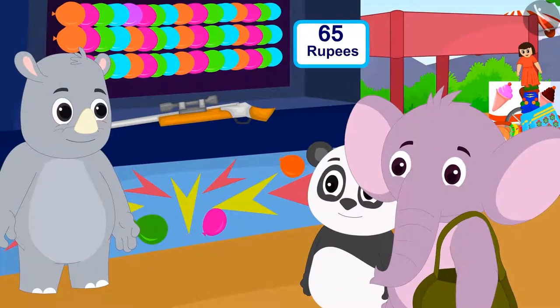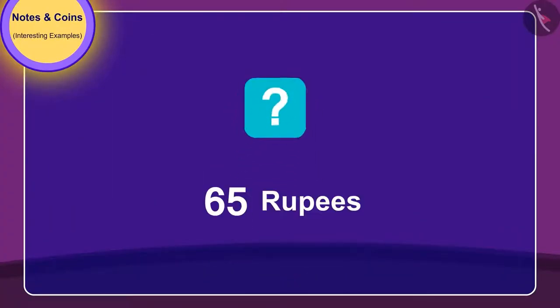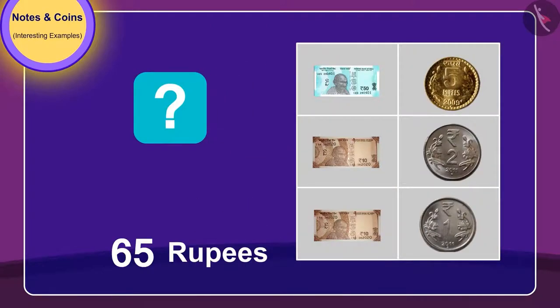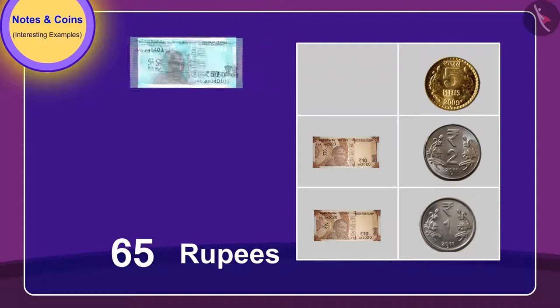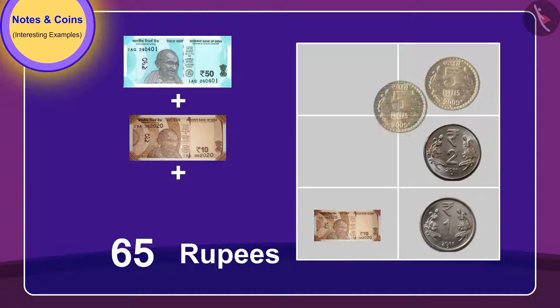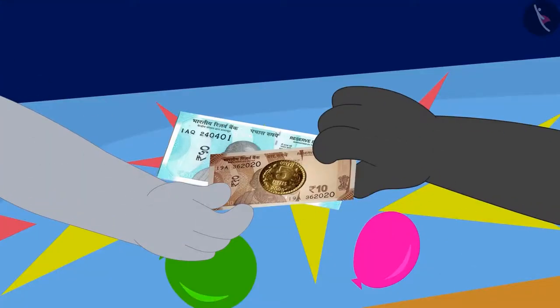First of all they arrived at the balloon popping stall. To pop balloons they need to give 65 rupees. Children, can you tell which notes and coins they will need to give? By giving a 50 rupee note, a 10 rupee note, and a 5 rupee coin, they can pop balloons for 65 rupees.